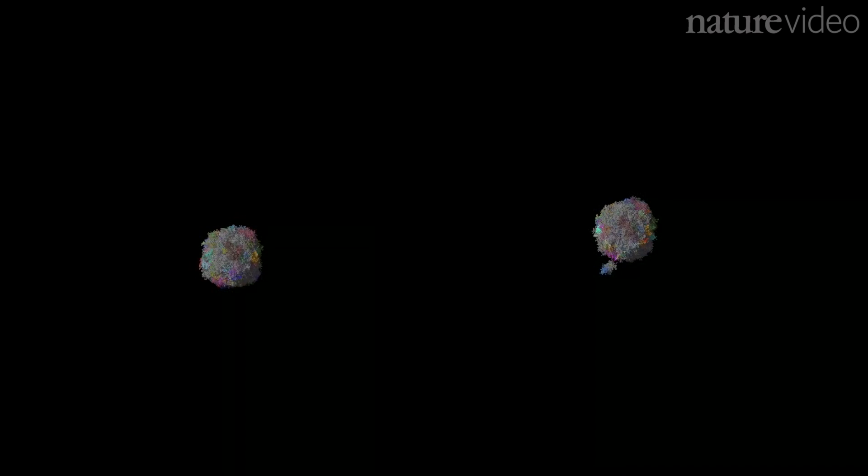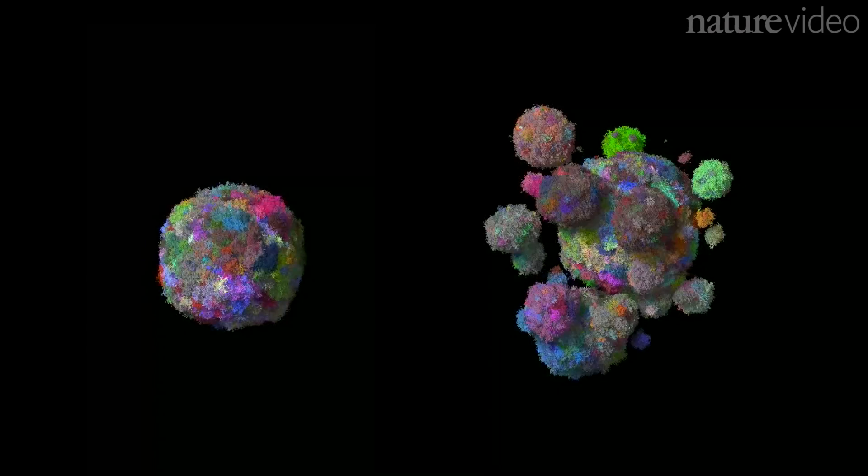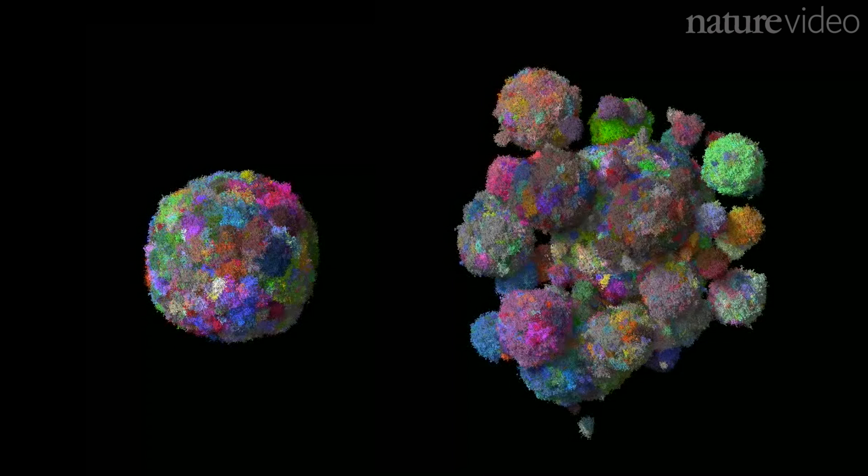To make matters worse, the migrating cells take with them the most successful mutations, spreading them across the tumour, represented here by large clumps of colour.